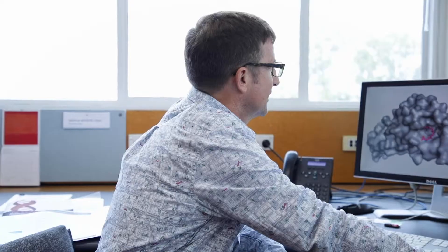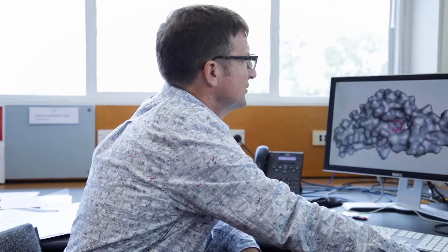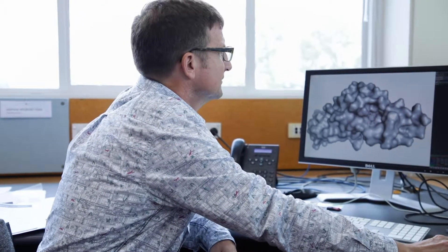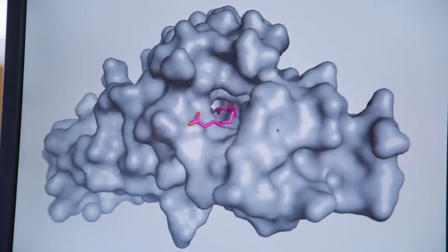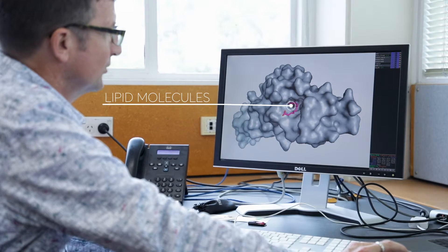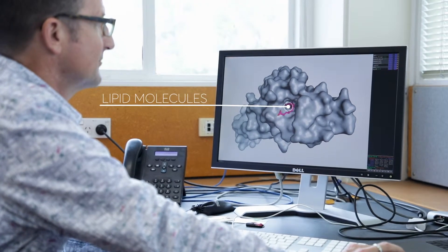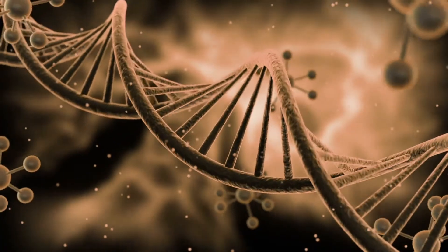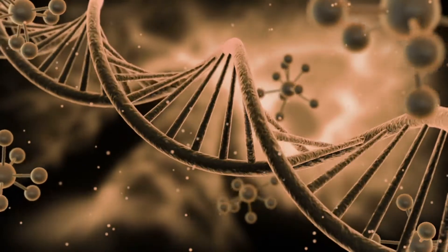When we determine the structure, we could see that the protein had a tubular shape, and it had a long cavity inside it. This cavity is a place where lipid molecules bind. Lipid molecules are a little bit like oil molecules — they're long and they're called hydrophobic molecules because they don't like water. So these long hydrophobic molecules could go inside the protein and bind to it, and that way get away from water.